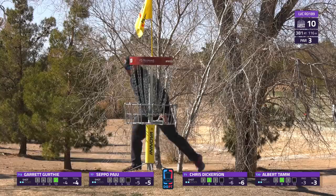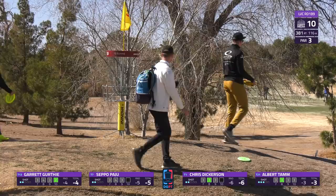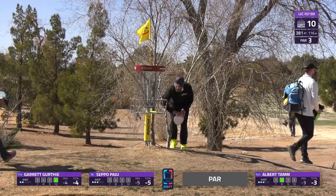A great birdie from Garrett - not many birdies on this hole. Like we said, coming as the second hardest hole of the day, as Albert taps out his par. A par here feels really great. It's what you want - if you get a birdie it's kind of a bonus, but you definitely don't want to lose a stroke here trying to overachieve.